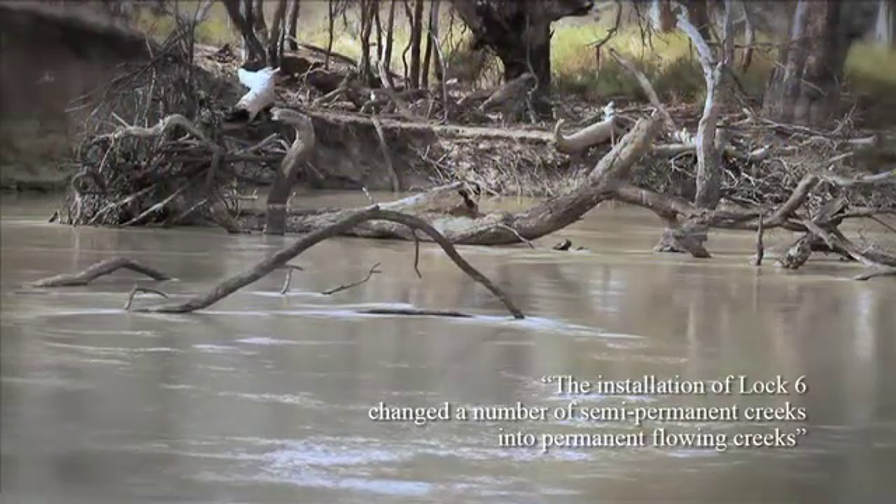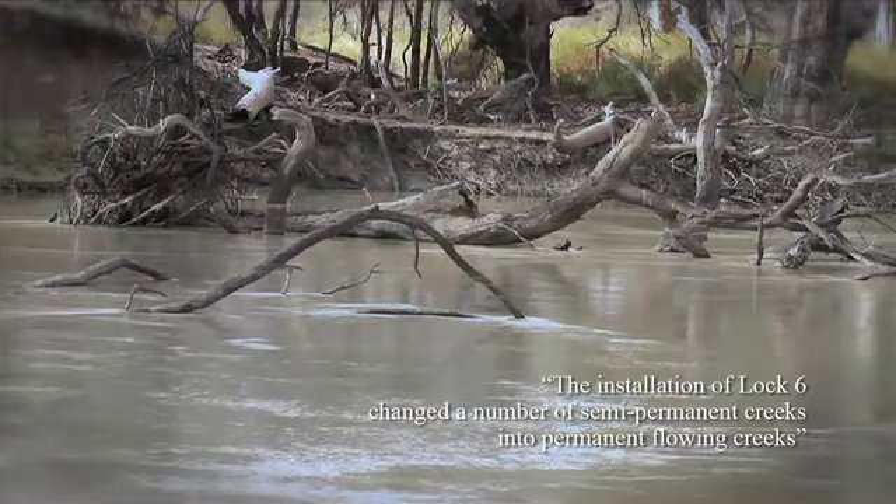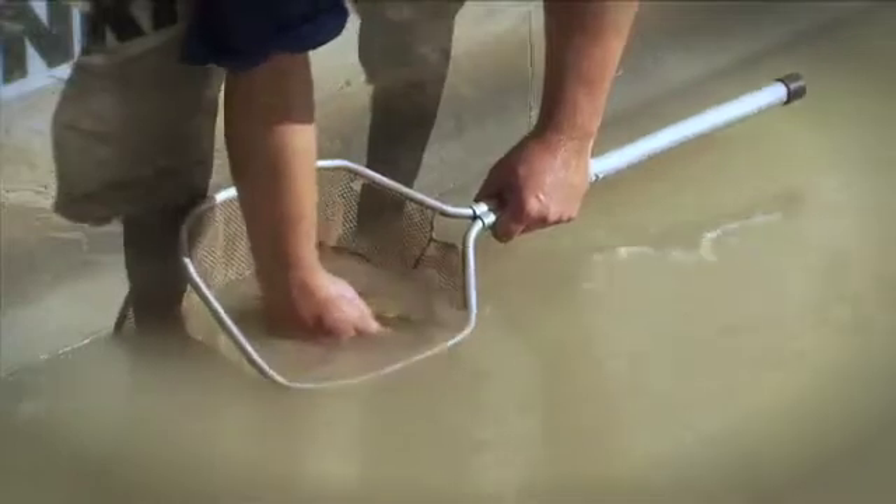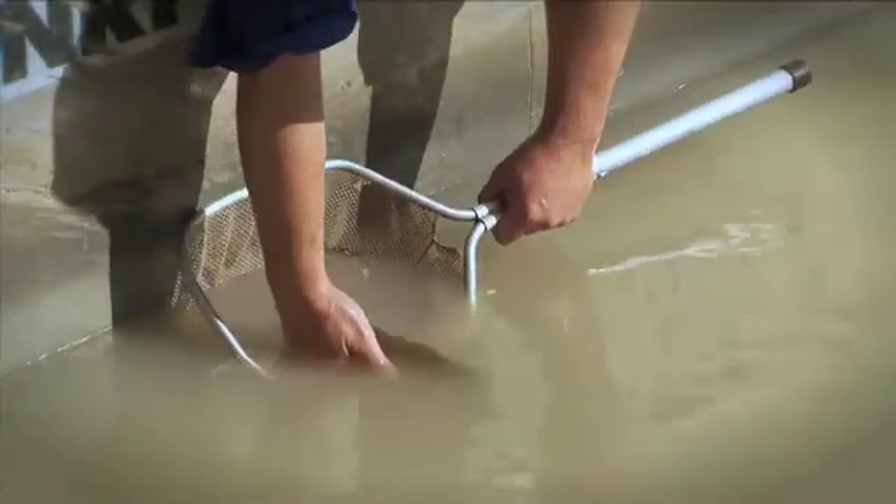That's all really important for things that live in the water. For things like fish, it gives them lots of different places to live in, gives them places to spawn, and it also encourages the survival of little juvenile fish once they've been spawned.